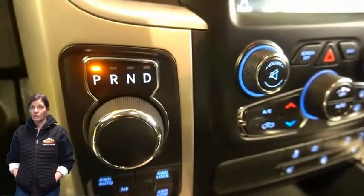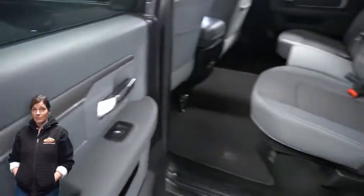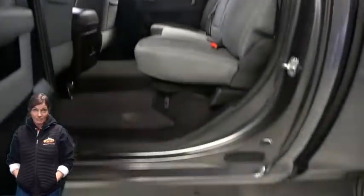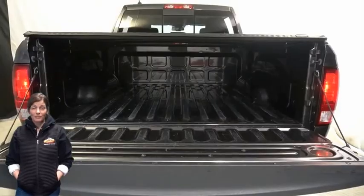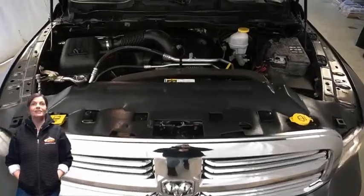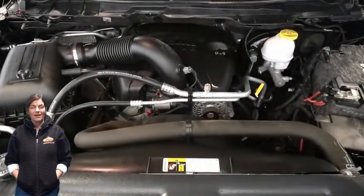Dual zone temperature control, folding flat load floor storage, LED bed lighting, and a 5.7-liter V8 Hemi engine, and so much more. For additional details, visit us at merinocjd.com, stock number 5308A.